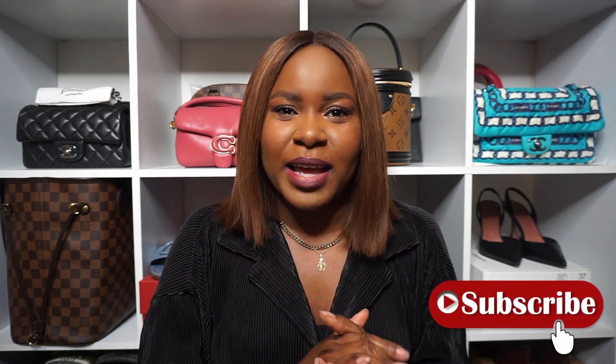Hi guys, welcome back to my channel. Today's video is going to be a haul — just two items. Last month I went to London and Greece and picked up a few things from London specifically. Hello, my name is Maddie. I film mostly luxury-related videos, so if you enjoy watching all things luxury, I'd appreciate it if you hit subscribe and turn on the notification bell so you get notified every time I upload.